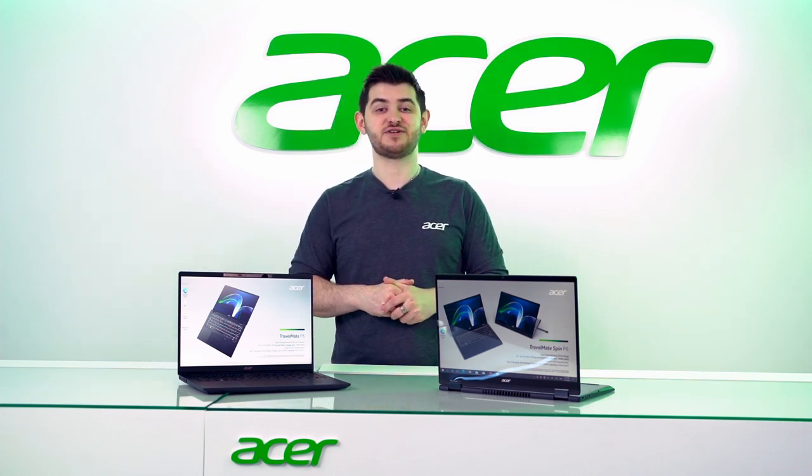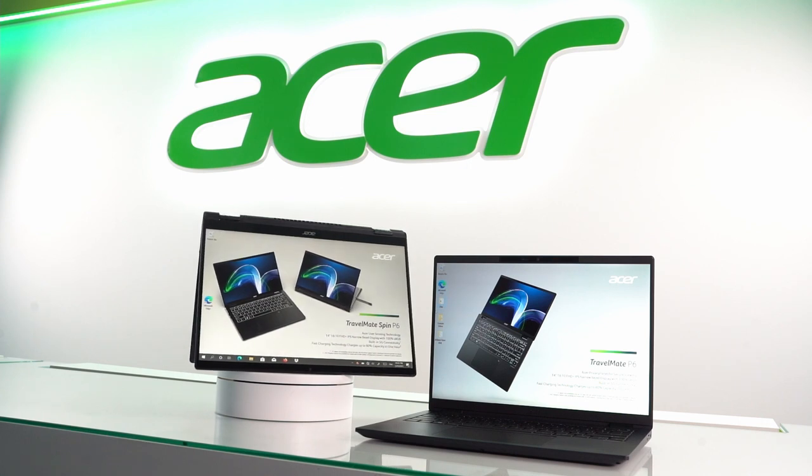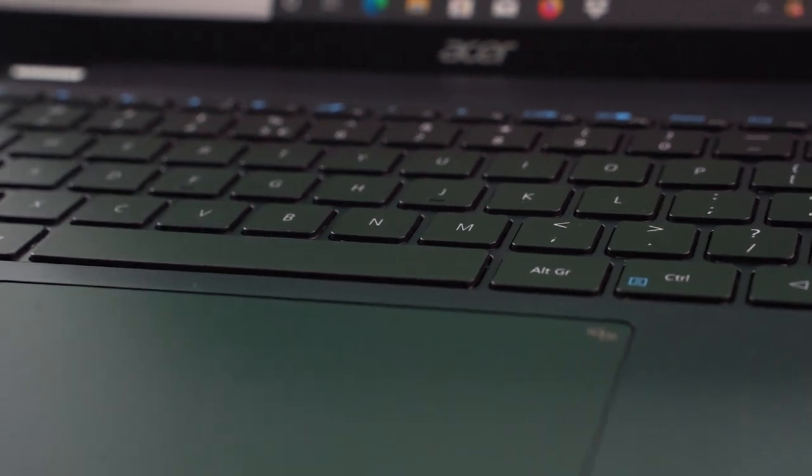Hello there, my name is Hector and I'm here to talk to you about our Travelmate Notebook series. For mobile professionals, our Travelmate series is the go-to device for great productivity, durability and security.